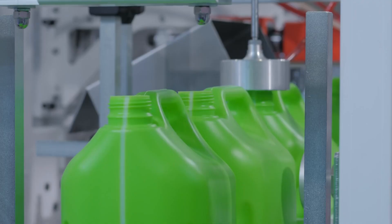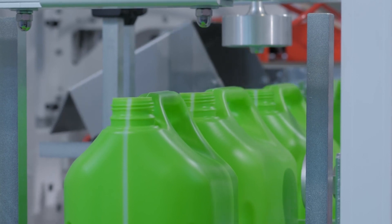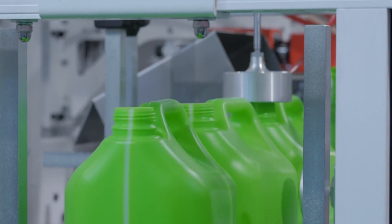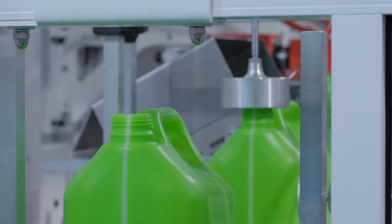Join the revolution in manufacturing with automatic blow molding machines. Elevate your production, reduce costs, and embrace the future of efficiency.